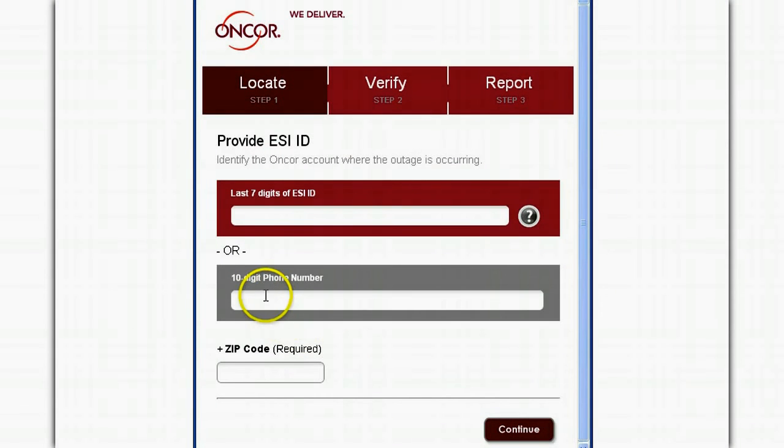To locate your outage, first enter either the 10-digit phone number associated with your account, or the last seven digits of the EZID number found on your retail electric provider's bill, along with your zip code, then click continue.